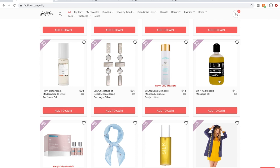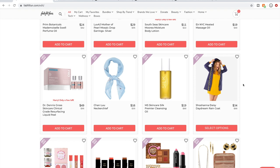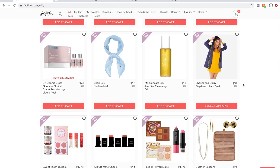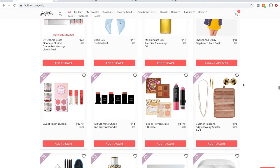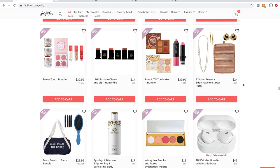Ere Perez is a nice organic line of products — not just skincare. Something I've noticed is that more and more FabFitFun is leaning toward supporting women-owned companies that are organic and cruelty-free. They still have some that aren't.